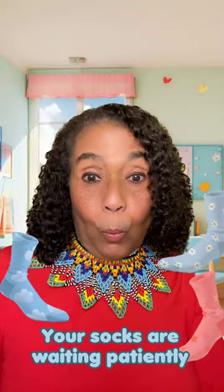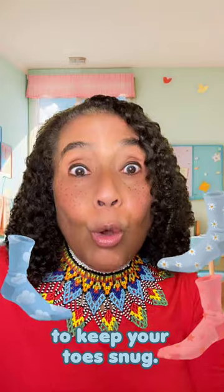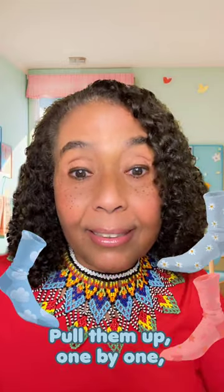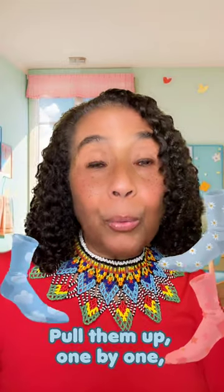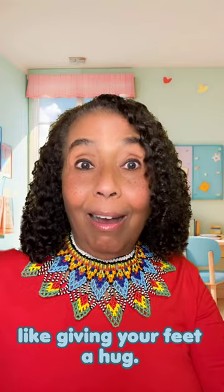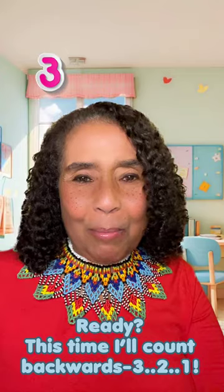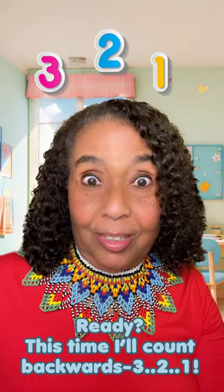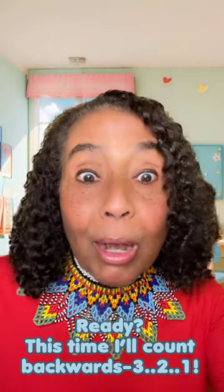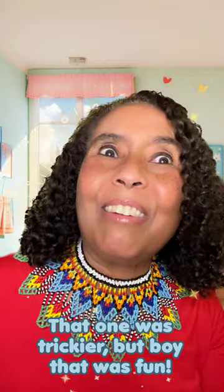Your socks are waiting patiently to keep your toes snug. Pull them up one by one like giving your feet a hug. Ready? This time I'll count backwards. Three, two, one. That one was trickier, but boy was that fun.